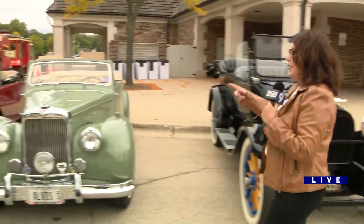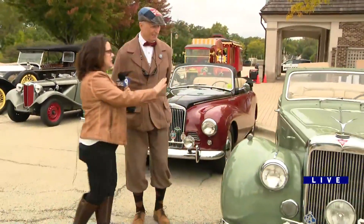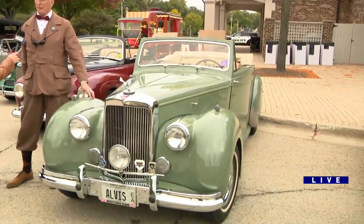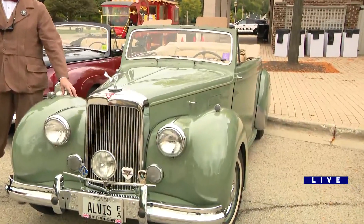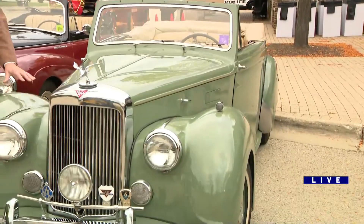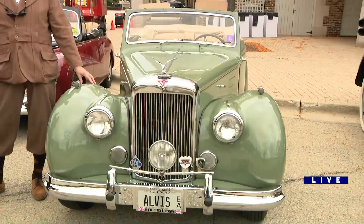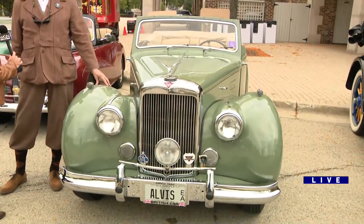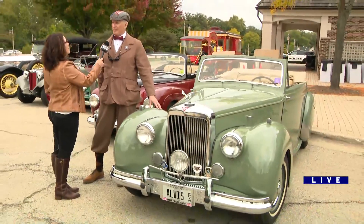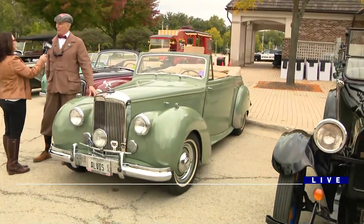Tim Olson owns these three babies over here. They all have kind of a good back story. There was a jazz singer who owned this. The first owner of this car was a woman by the name of Pia Beck, and she was from the Netherlands. When she bought the car, she designed it exactly the way she wanted it. She was singing for Eisenhower and the generals right after the war.